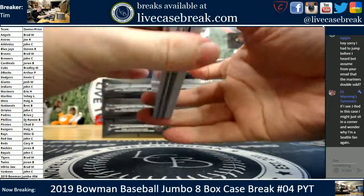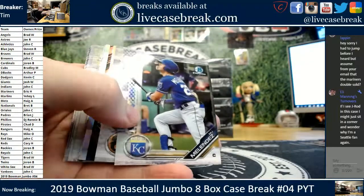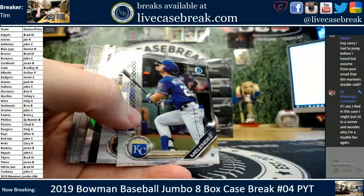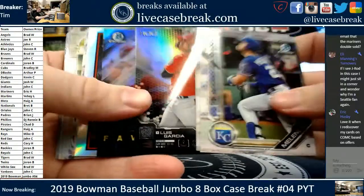The Mariners double sold Criswell, so unfortunately I added your points because it was an Amex purchase. An Amex can take forever, man, to the refund. So I just added the 180 right to your points account.